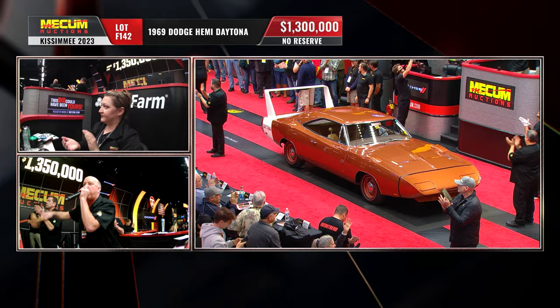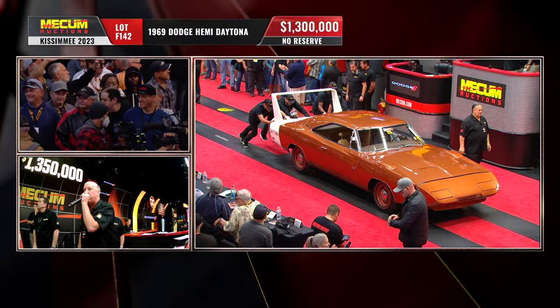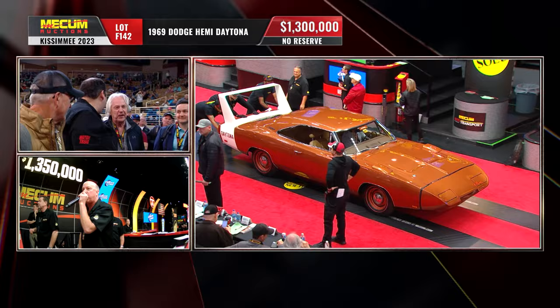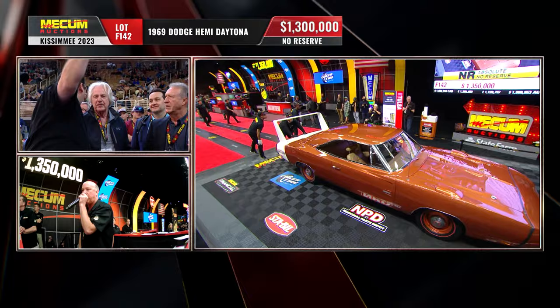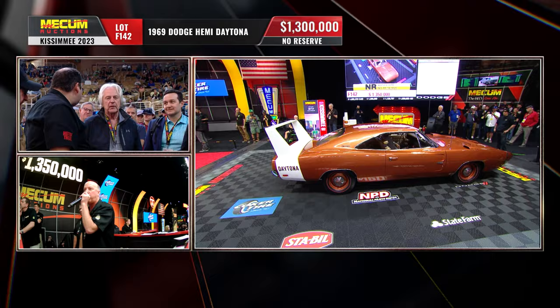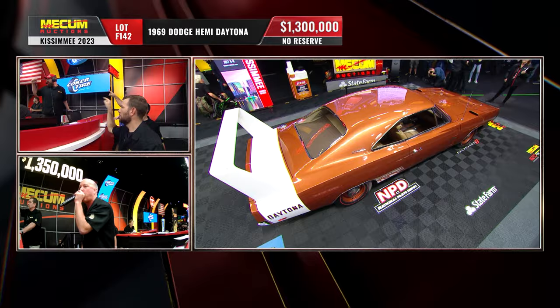Listen to this crowd — they're getting excited now. I'm actually getting excited. Give me a million 325, shoot back at them, one time. I'm getting 1.2 over there on the phone. Come on — 25. A million 325. We're close to the end of the road here. Sell it.